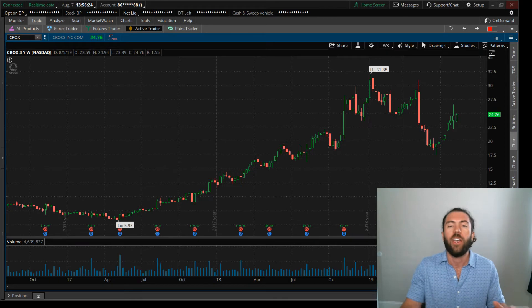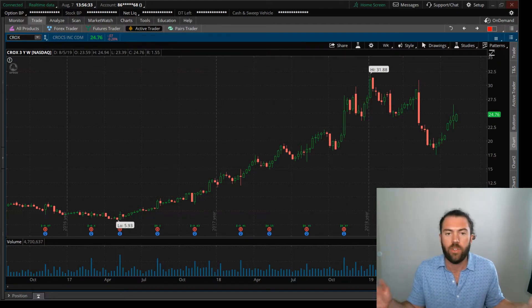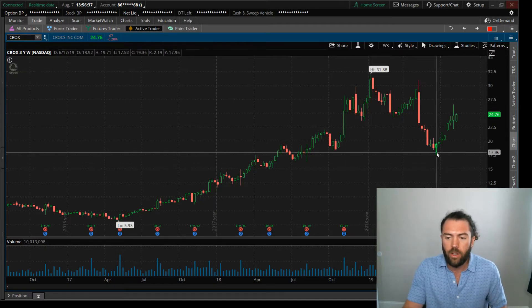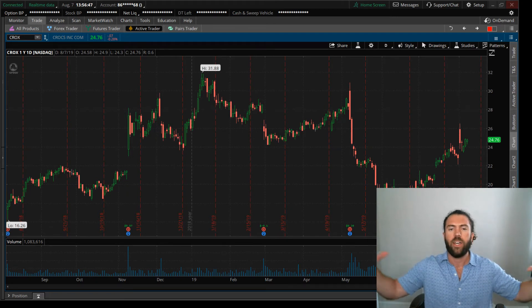Let's talk about the chart and why I decided to pick Crocs as a potential trade setup. We look at the weekly chart going back a few years — fantastic, very bullish. It hit a high of $31.88, pulled back all the way down to about $17.50, and is now at $24.50. So let's go to the daily.